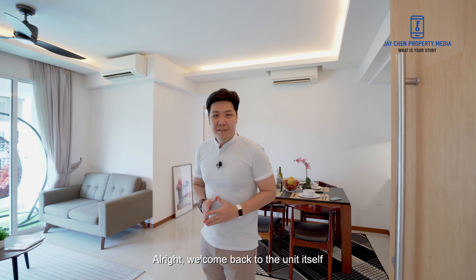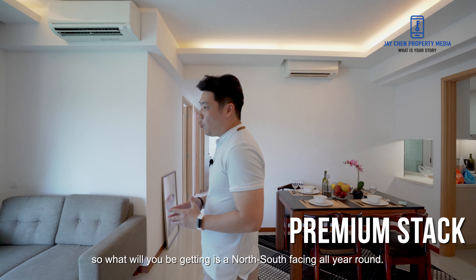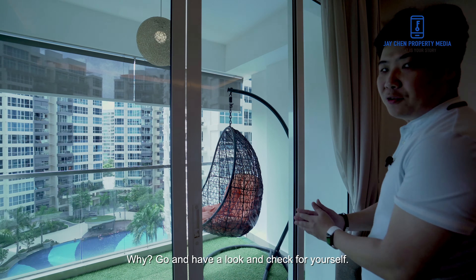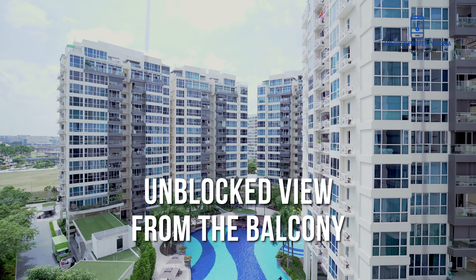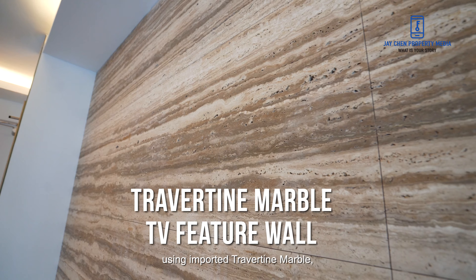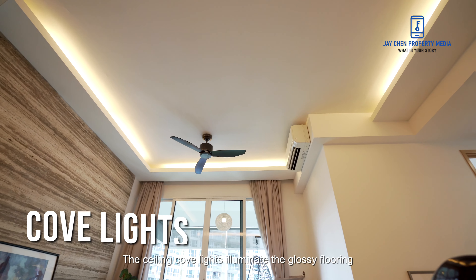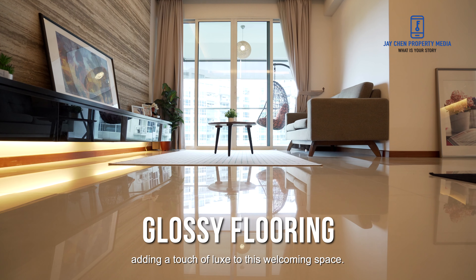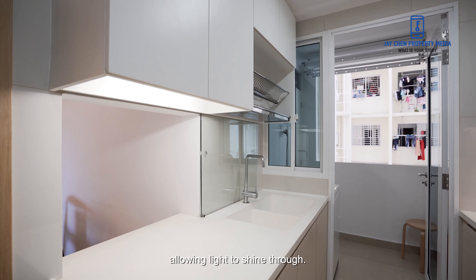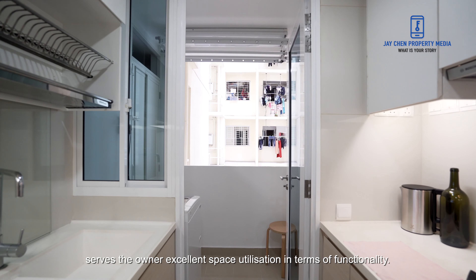Welcome back to the unit itself. This is the actual apartment we wanted to show you guys. This unit sits within the premium stack in the development, so what you'll be getting is a north-south facing all year round and the new owners will be getting an unblocked 50-metre full view. My clients have also tastefully done up a full-height TV feature wall using imported Travertine marble. Its clean grains across the living and dining scream an air of minimalism. The ceiling cove lights illuminate the glossy flooring, adding a touch of luxe to this welcoming space. A door can enclose the kitchen, while a glass window gives it extra glass, allowing light to shine through. The yard and utility room at the back serve the owner excellent space utilization in terms of functionality.